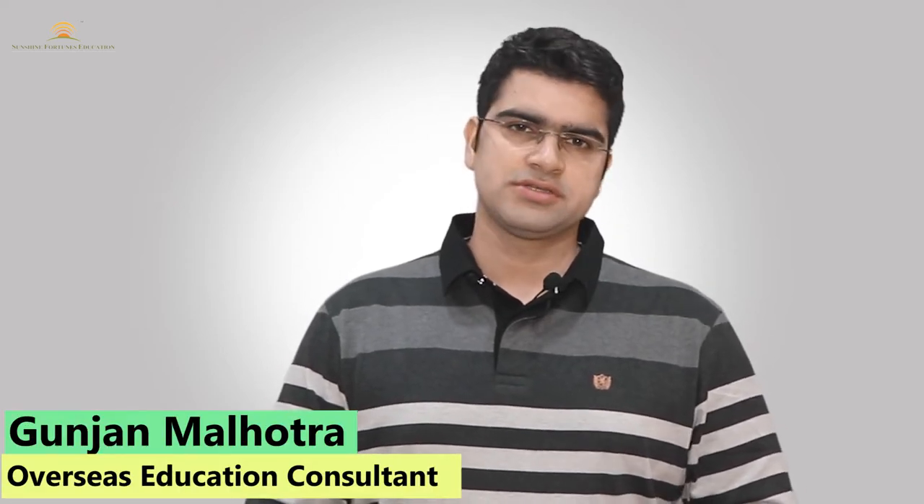Hello everyone, welcome to our channel Sunshine Fortunes Education. I'm Gunjan Malhotra, an overseas education consultant and career counselor. I also train students for different types of examinations. In today's video, I'm going to talk about student visa application-related charges in detail.